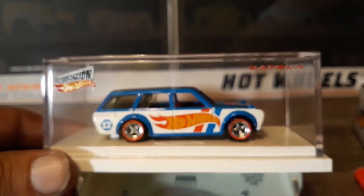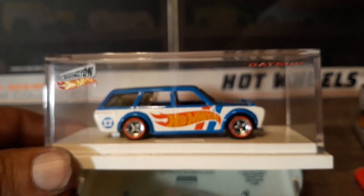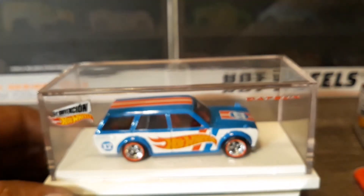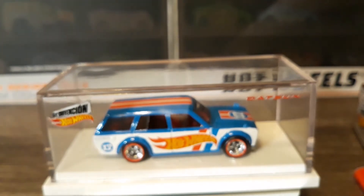Not too long of a video tonight because I don't know much history on this car. Like I said, it's a mail-in car. Got it a couple of days ago — I'm a little late putting the video up. I know the picture has been up on Instagram for a few days now.